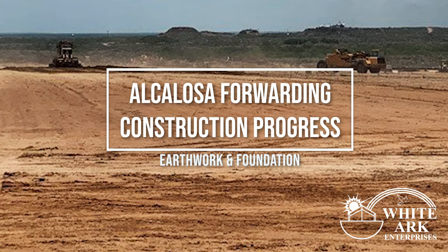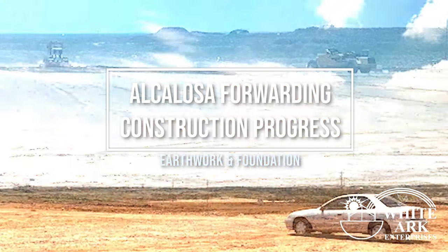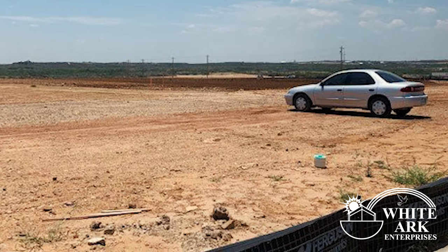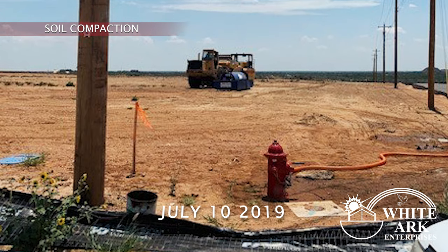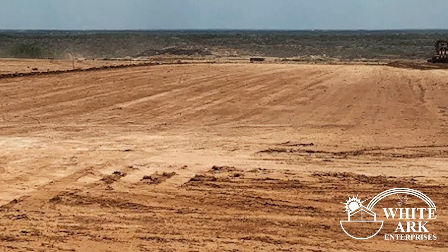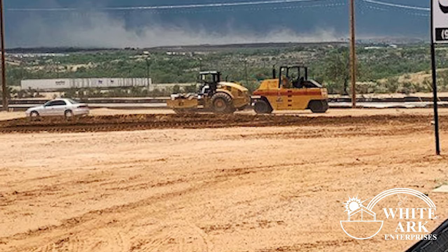WhiteArc Enterprises presents another construction progress video. We begin with the soil compaction. Soil is added or removed where needed to a required depth in which the foundation of the structure is placed.